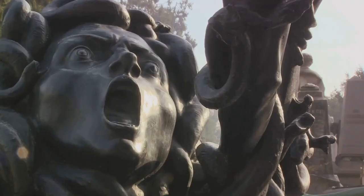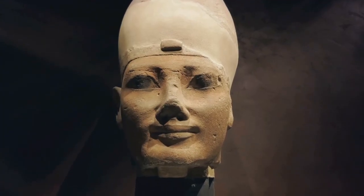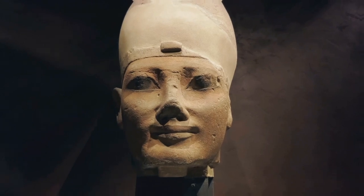In the far corner of the cistern, two Medusa heads — one upside down, the other sideways — serve as column bases. The origin and purpose of these heads are shrouded in mystery, adding to the cistern's allure.